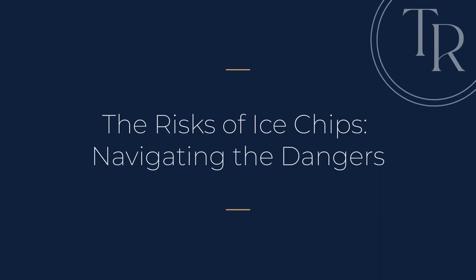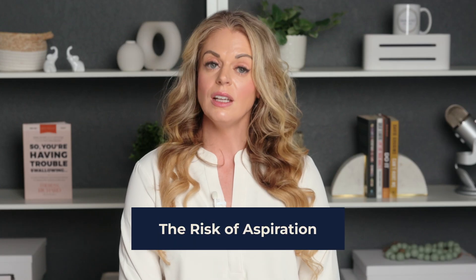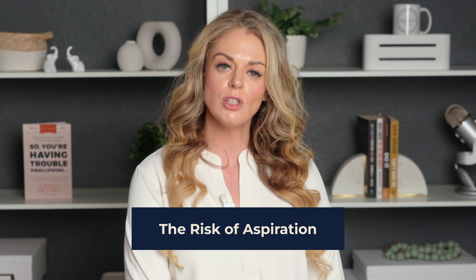The risks of ice chips — navigating the dangers. While ice chips offer several advantages, it's crucial to acknowledge the potential risks, particularly for patients with severe dysphagia or cognitive impairments. Ice chips can melt quickly, making them difficult to control in the mouth. This can increase the risk of aspiration, especially for patients with impaired swallowing reflexes, decreased coordination, or a weak cough.